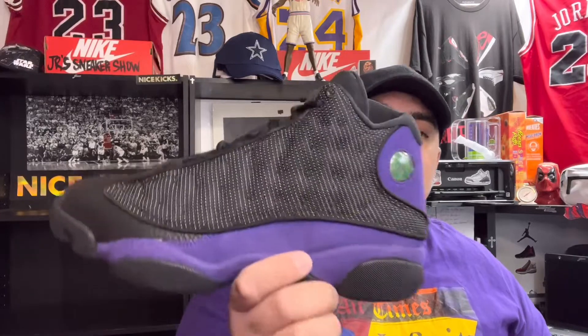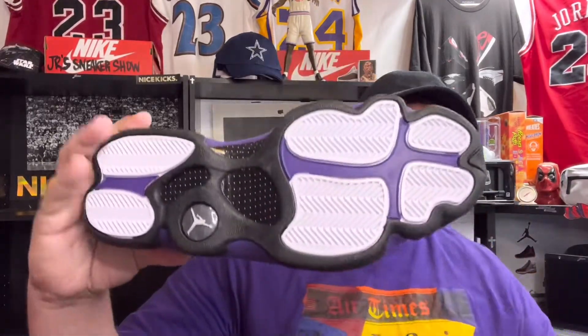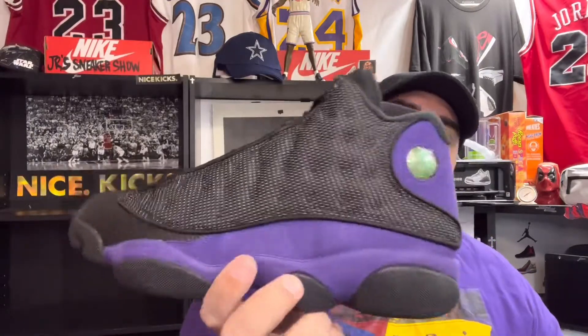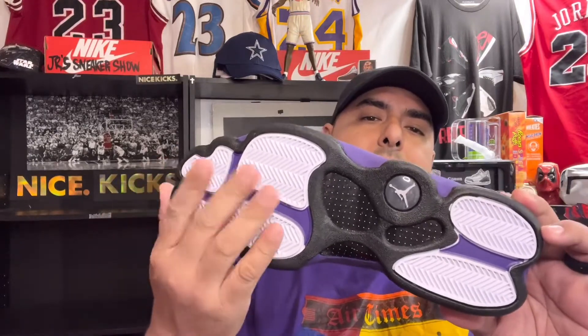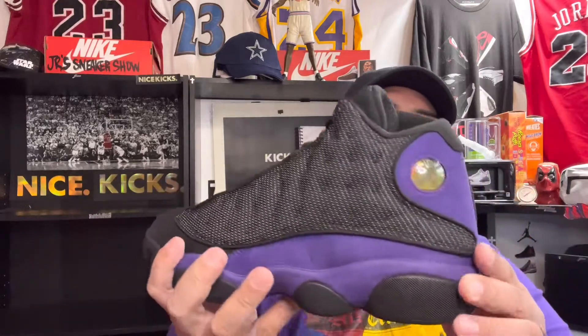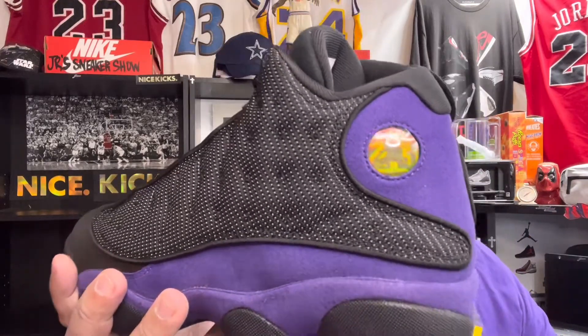The backstory on these is Jordan wanted a sneaker that reflected his nickname 'Black Cat' — I think Reggie Miller gave him that name, but don't quote me on that. He wanted these to look like a panther, so the bottom actually looks like panther paws, and that eye on the side is the eye of the panther.